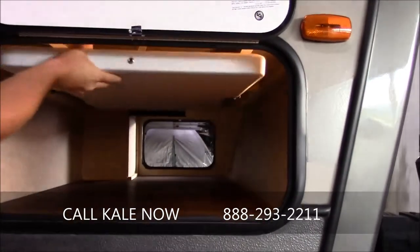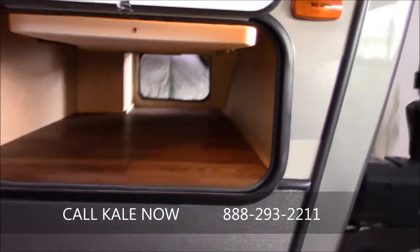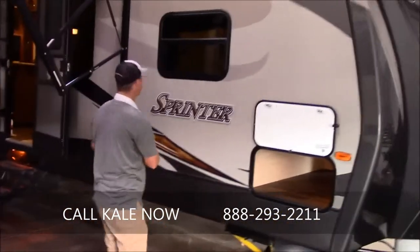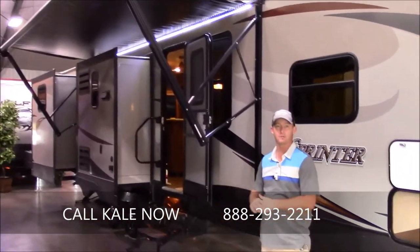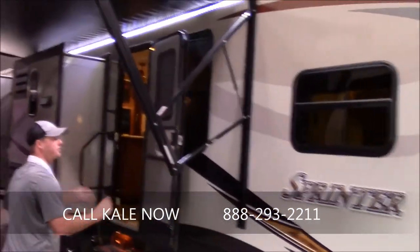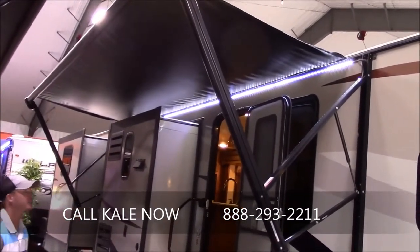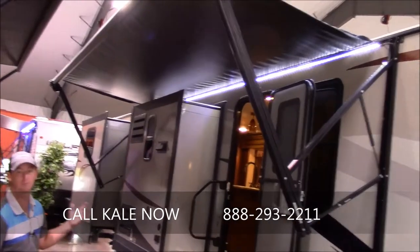A picnic table comes standard in all Sprinter travel trailers and fifth wheels — great feature. You can put it out underneath your awning, sit out, enjoy a meal, play cards or dominoes, just enjoy the outside weather if you're out at the lake. Speaking of that awning, there's a huge electric awning with a lovely LED light strip underneath it — really great feature, lots of light and it'll burn for a long time.